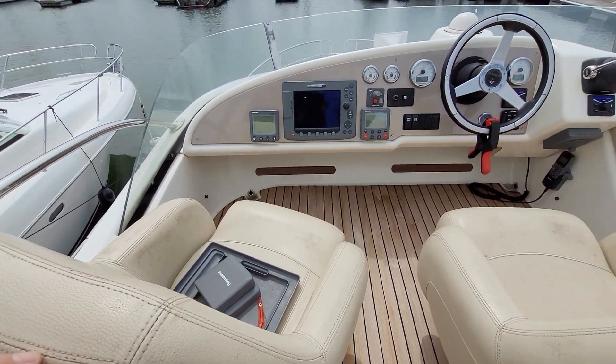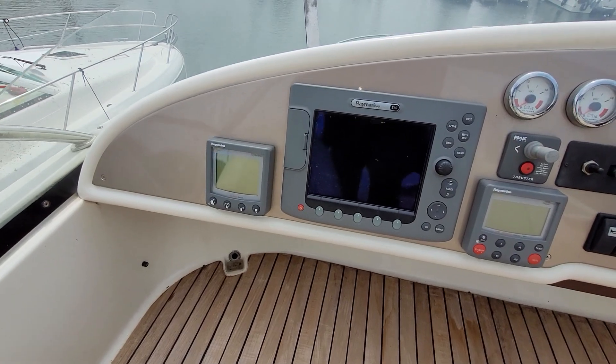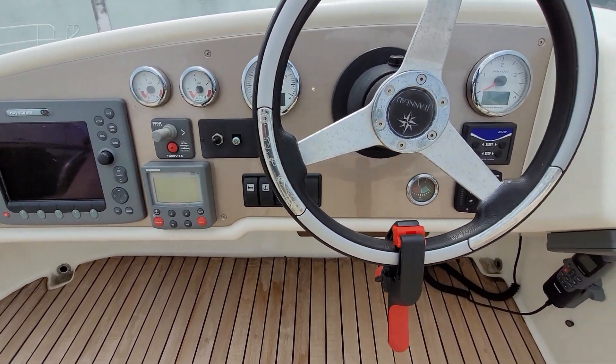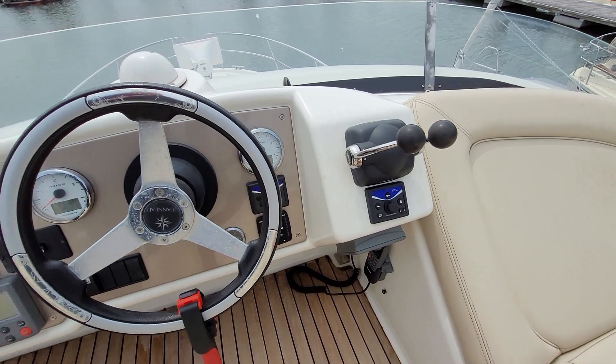Very windy up here, sorry — but just to keep this brief: we've got repeated instruments, plotter, pilot, speed, depth, engine instrumentation, thruster, tabs, EVC controls, and fly-by-wire throttles, all repeated on the flybridge.